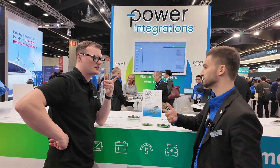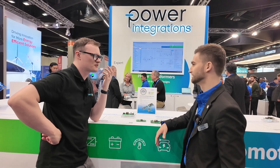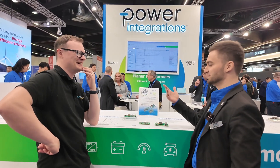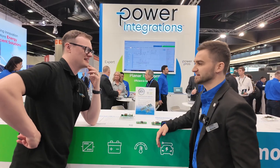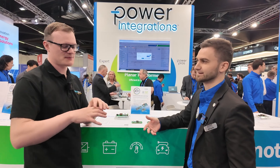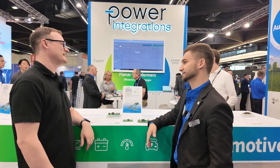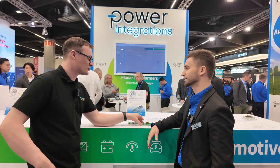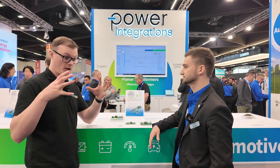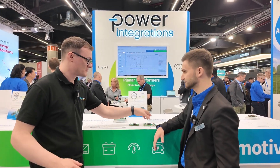Why do EVs have a secondary auxiliary 12-volt system? There are plenty of reasons — you need to supply all the legacy electronics, and the 12-volt battery traces back to combustion engines. Everything is expecting 12 volts and you need a secondary system for that. But what we're saying is that this solution is no longer needed if you have a design like this — because you get rid of the heavy 12-volt battery.